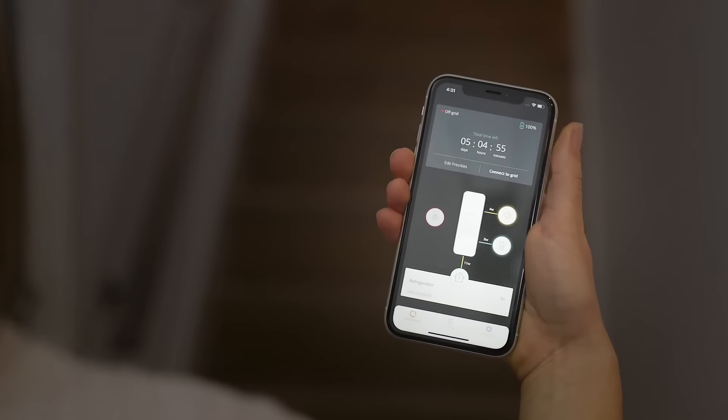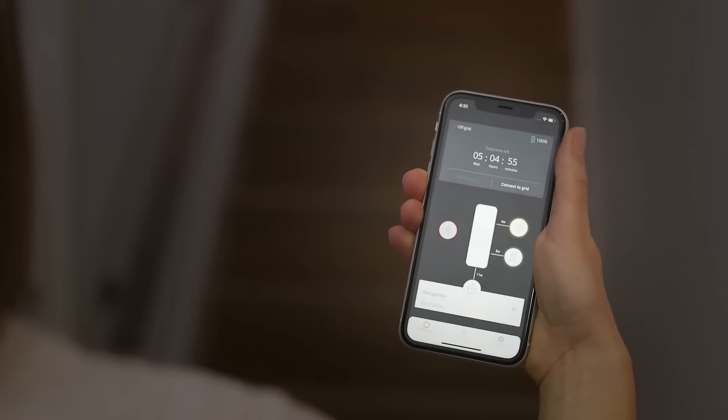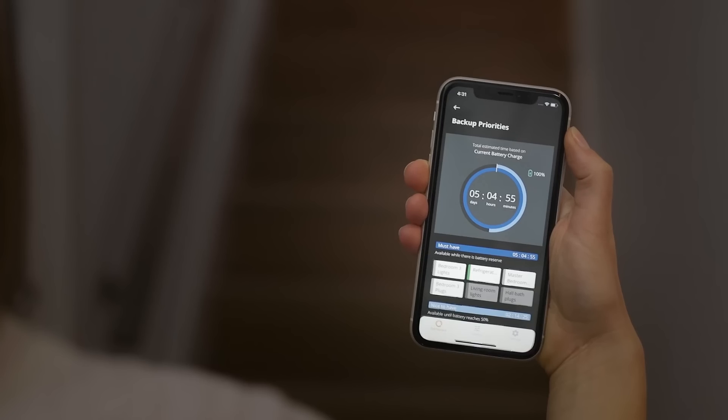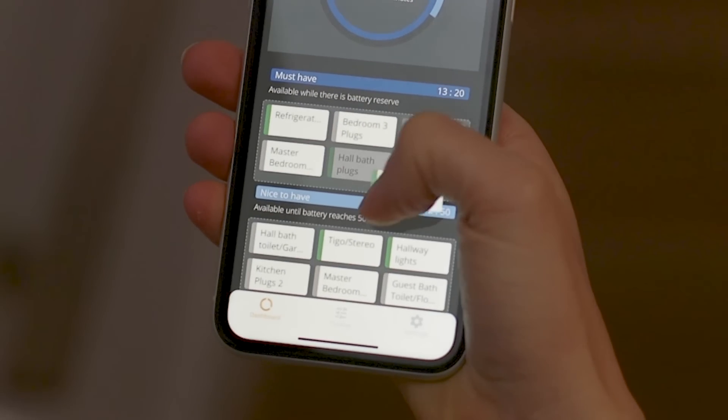Protecting against power outages? SPAN transforms how you can power your home. Paired with a home battery, SPAN lets you see how much backup time you have remaining and automatically manages home loads to extend your reserve power for what matters most.